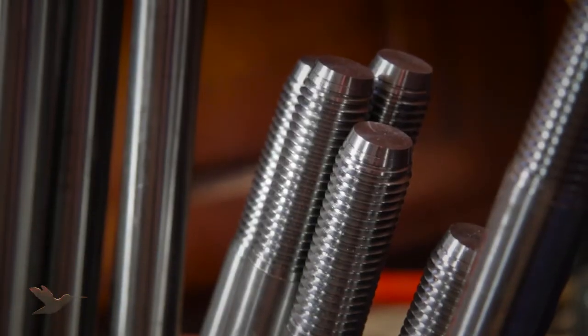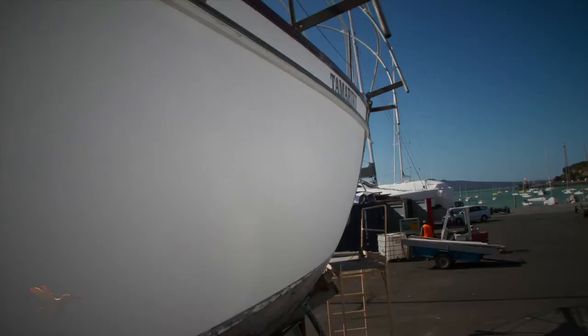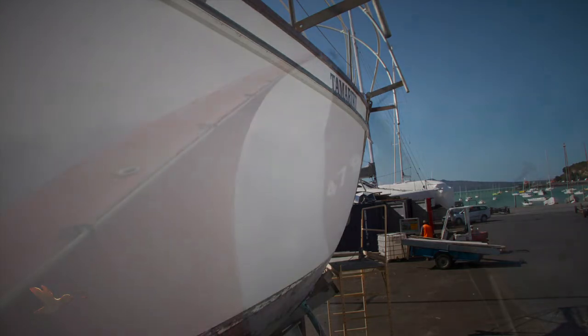They're all made of 2205 stainless. It's mid-March and the task list is reducing. The crew can hear the call of the sea.